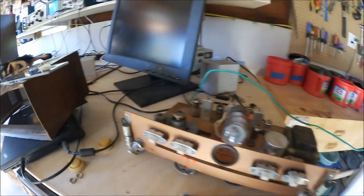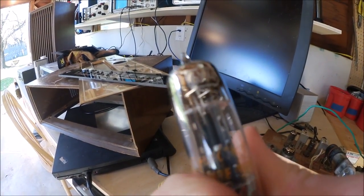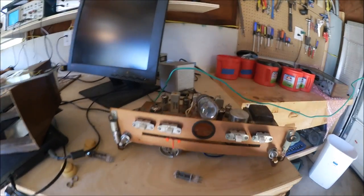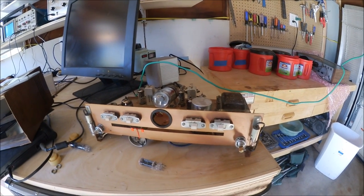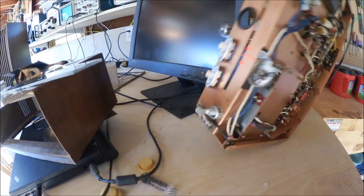I was able to secure the 6X4 rectifier tube — you can see it says '6X4' right on it. But underneath, we've got to look at some wiring issues that need to be straightened out. We have a short that's preventing it from powering up. So today we want to take a look underneath the chassis. We also need to deal with some loose wires causing poor electrical contact.